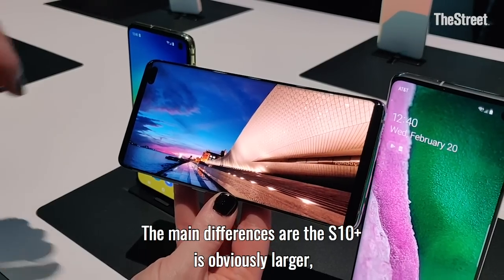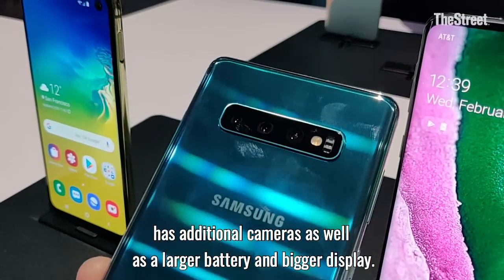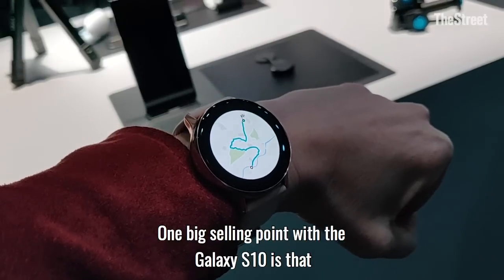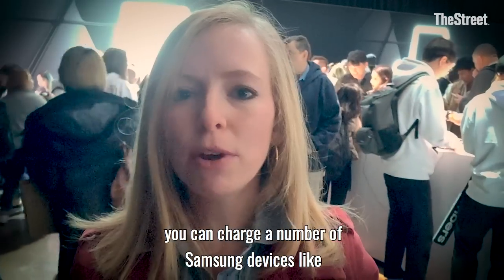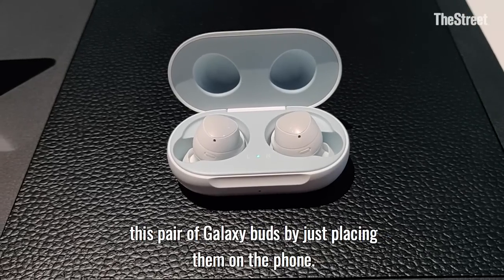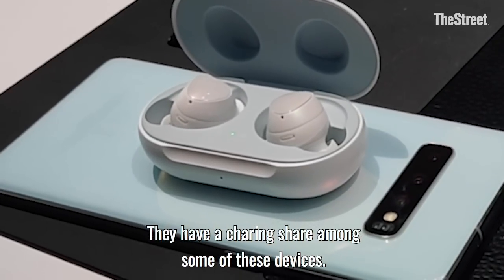The main differences are that the S10 Plus is obviously larger and has additional cameras, as well as a larger battery and a bigger display. One big selling point with the Galaxy S10 is that you can charge a number of Samsung devices, like this pair of Galaxy Buds, by just placing them on the phone. They have a charging share among some of these devices.